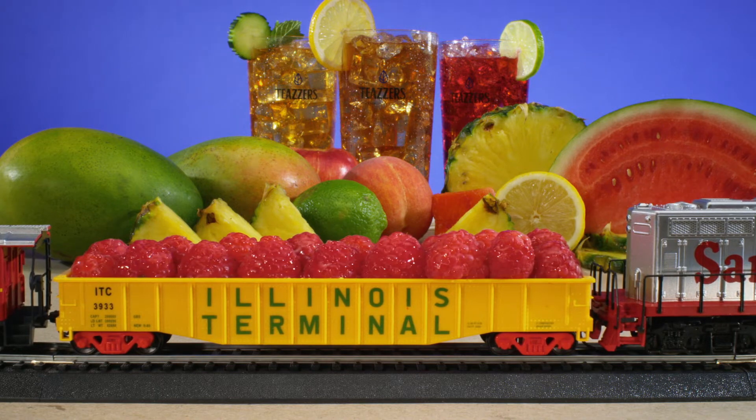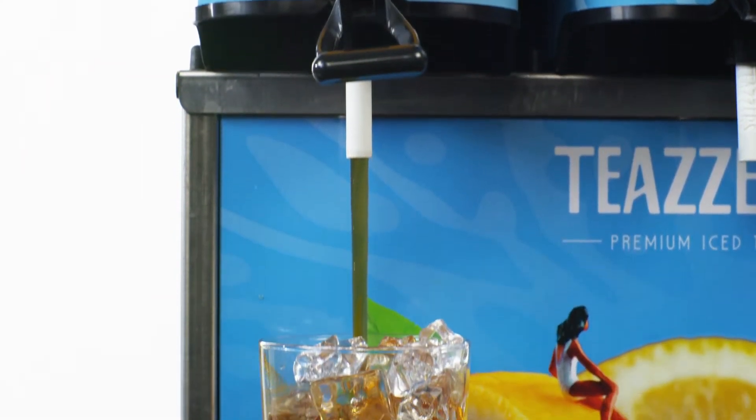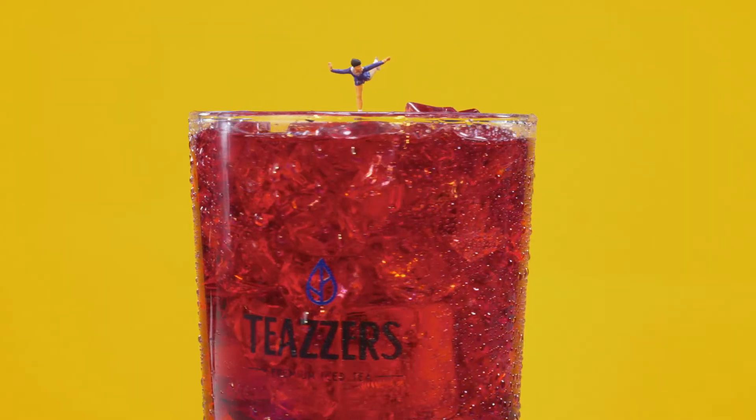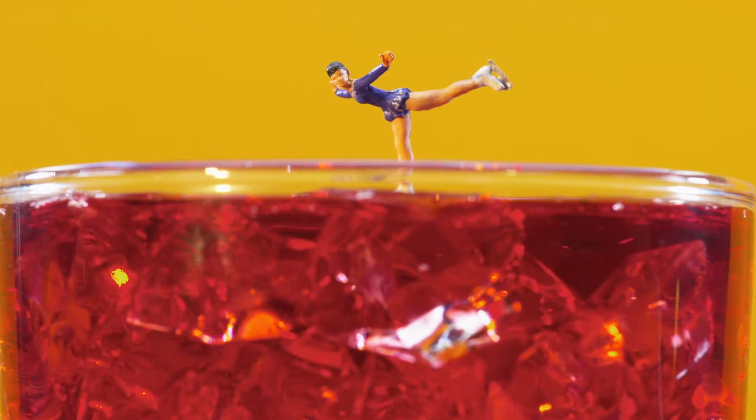Tea is the most consumed beverage in the world, second only to water — more than coffee, more than soft drinks. Tea is growing across all demographics due to its exceptional health benefits, and flavored teas appeal strongly to iGens, Millennials, and females.